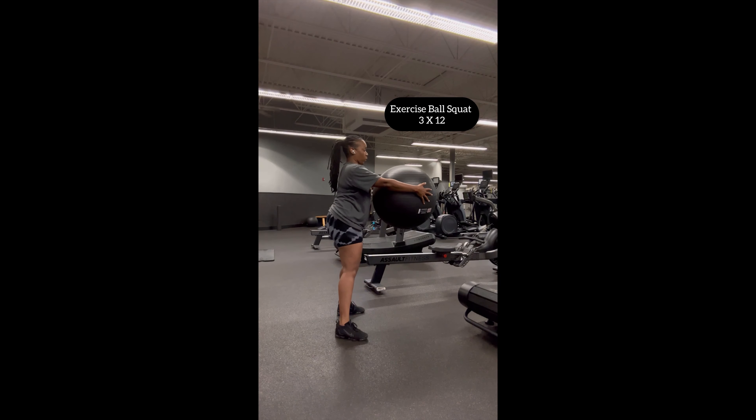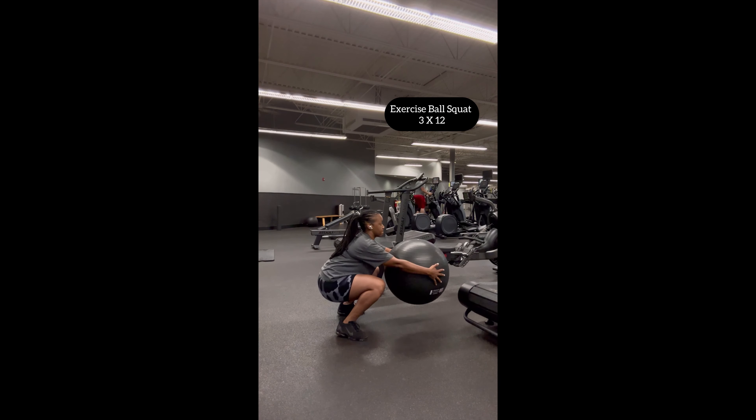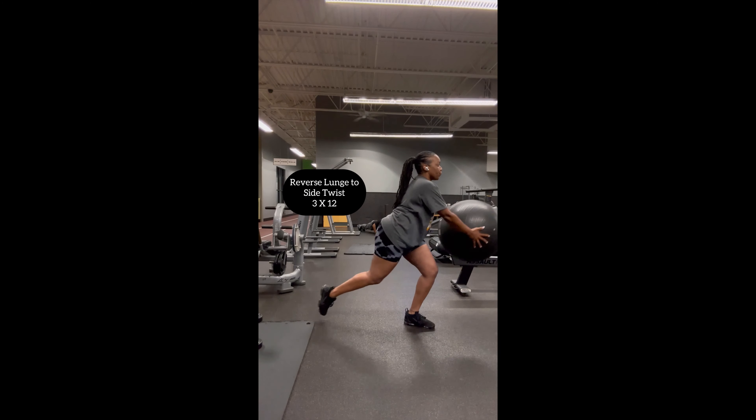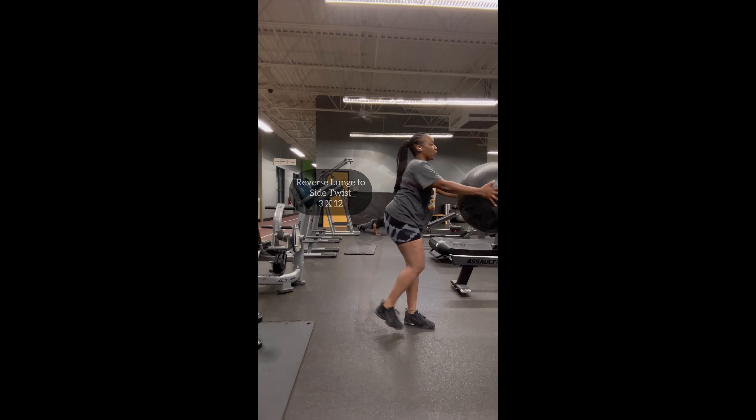Today is day two of the 75 Soft Challenge. I'm about to work out — a seven and a half minute warm-up and stretch, a 30-minute workout, and then a seven and a half minute cool-down and stretch. In this workout I utilize eight exercises, doing them 12 times for three sets, just wanting to wake my body up and wake my muscles up from not working out in the gym in a while.